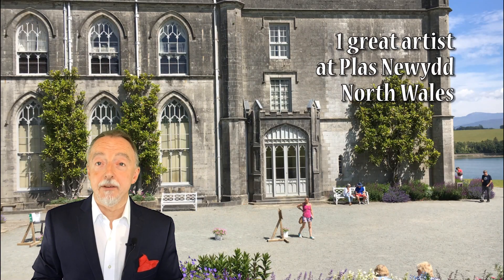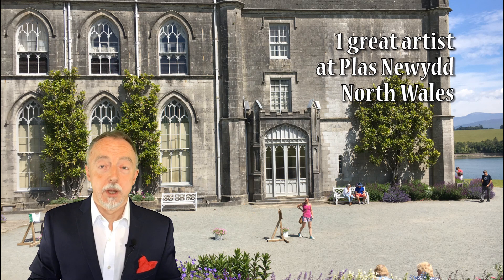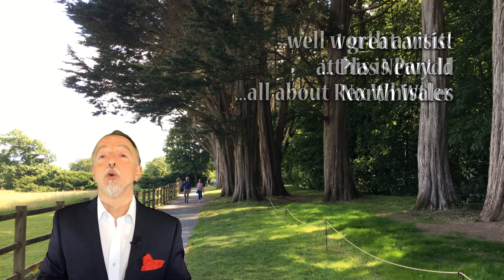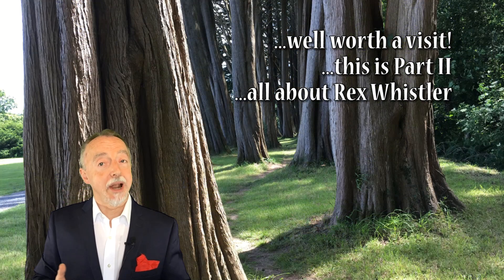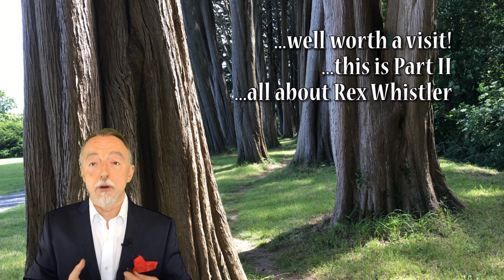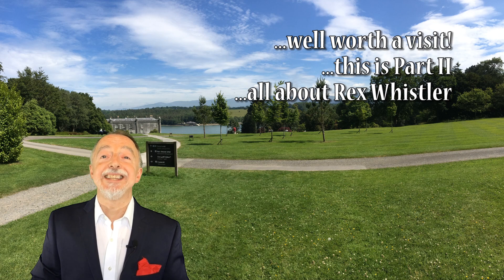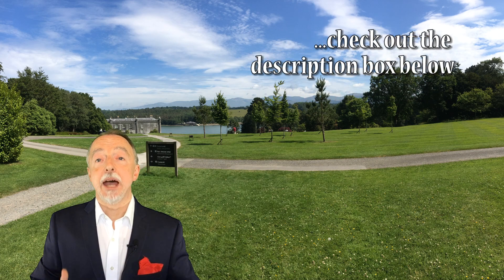Hello everyone, this is Gary and today we're doing another travel video. As with all my travel videos, this is somewhere that I have visited and I thought it was well worth doing this video because I would recommend, if you're in the area or you're planning a holiday in this area, that it is well worth thinking about going to this place. You will find in this video some background, some history, some information about the place, and much of the detail will also appear in the description box.